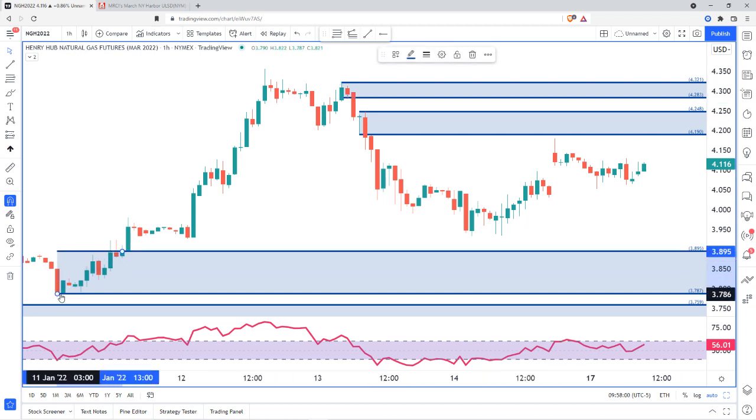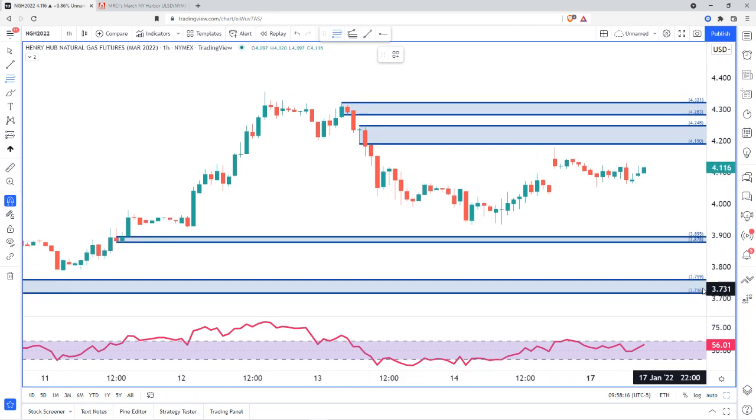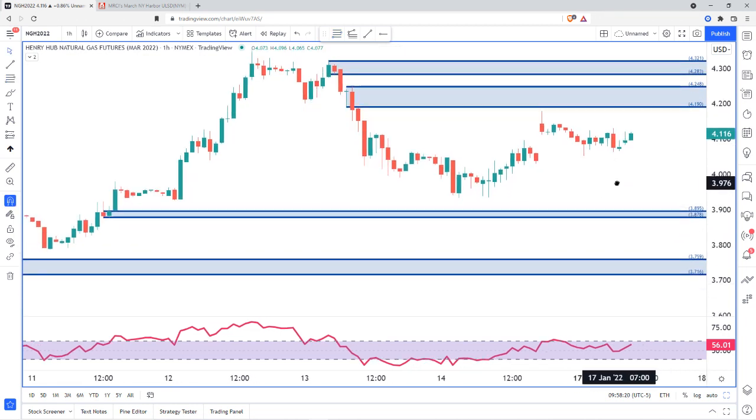As far as targets go, we have a demand — kind of a weak one right here — and then of course the lower area on the four-hour. That doesn't quite qualify on the 60-minute, but ultimately, like I said, it's going to be heading down to about that 3.7 area. So that's what I'm seeing on Nat Gas and pretty much all the energy markets.